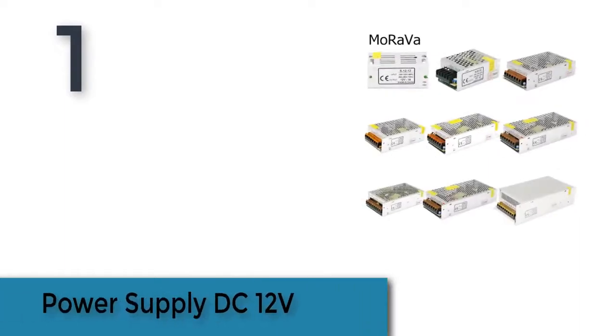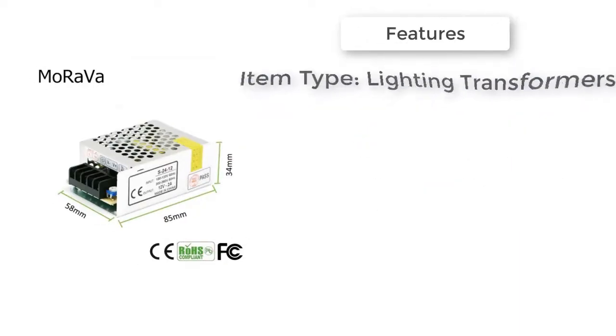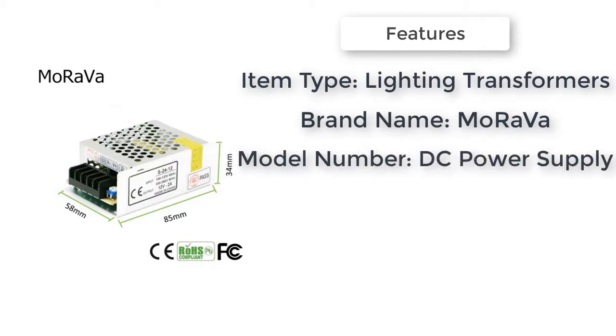Item number one is a power supply DC 12 volts. Brand name: Morave. Plug type: none. Material: metal.